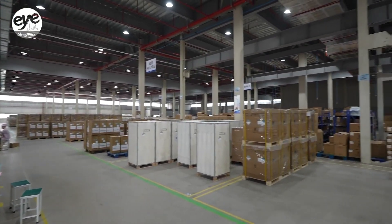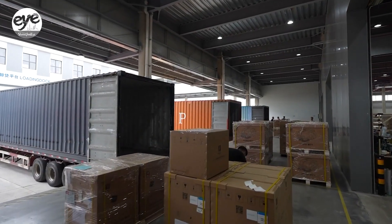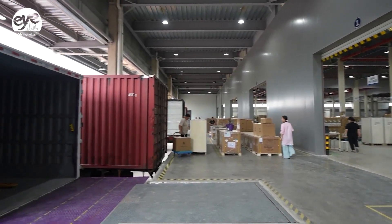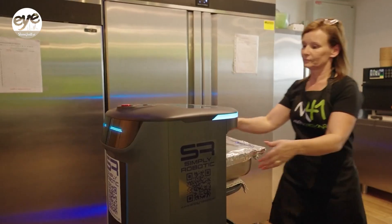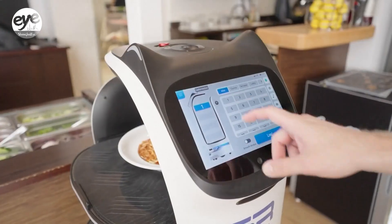In the first quarter of this year, the company's export orders have surged by 300% year on year. Our overseas markets account for 80% to 90% of our revenue, with Europe, Japan, and South Korea being the largest.